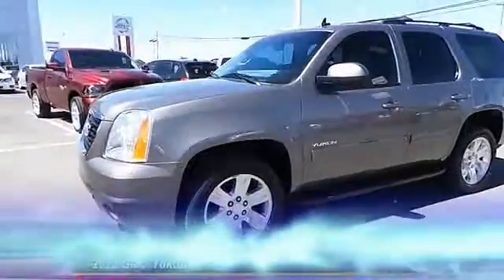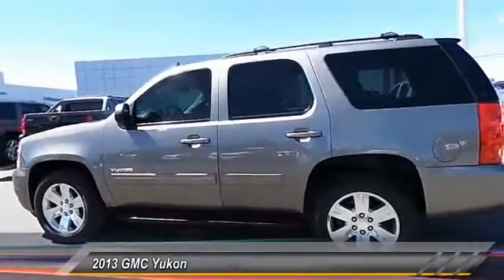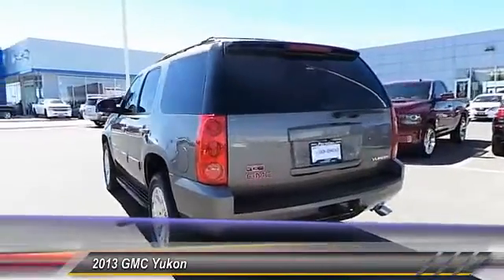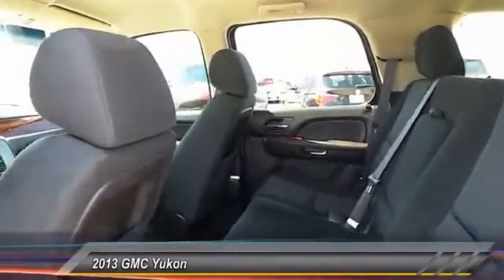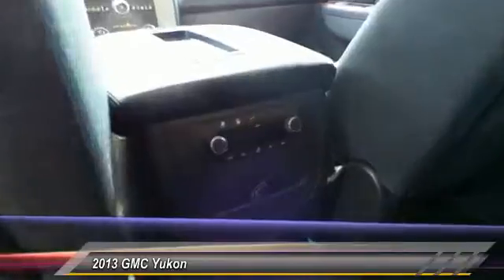The 2013 GMC Yukon — peace of mind comes standard with GMC's 100,000-mile, five-year powertrain warranty and Yukon's five-star frontal crash test rating. Boasting a Vortex engine with active fuel management and flex fuel capability, the Yukon is agile and capable.